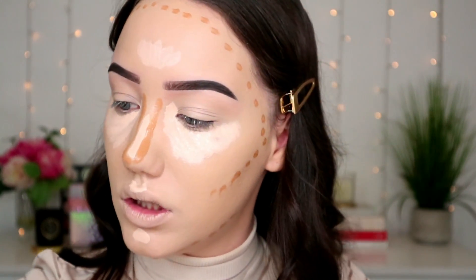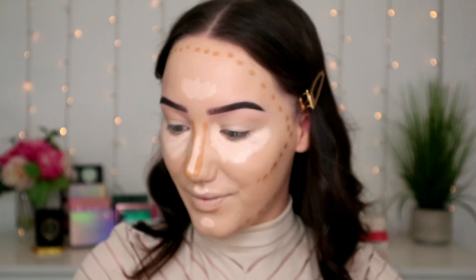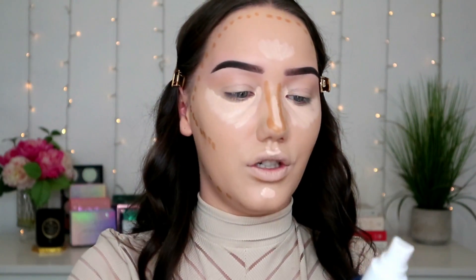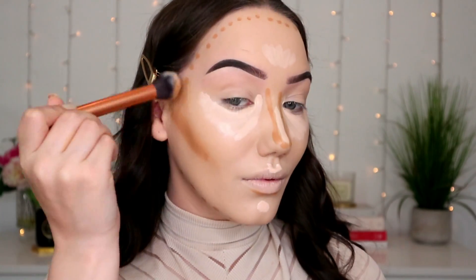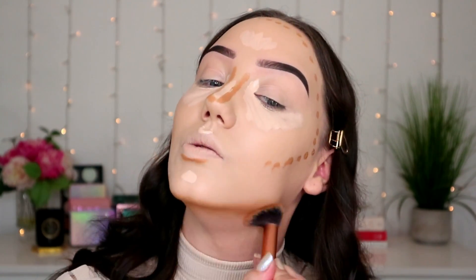I wet my contour brush with setting spray — I just think it makes it easier to blend things out. This Warm Sand shade is so warm-toned, it's more like a bronzer shade on me. I might ask that PR company to send me a couple of different shades, although I hate asking for stuff from brands.